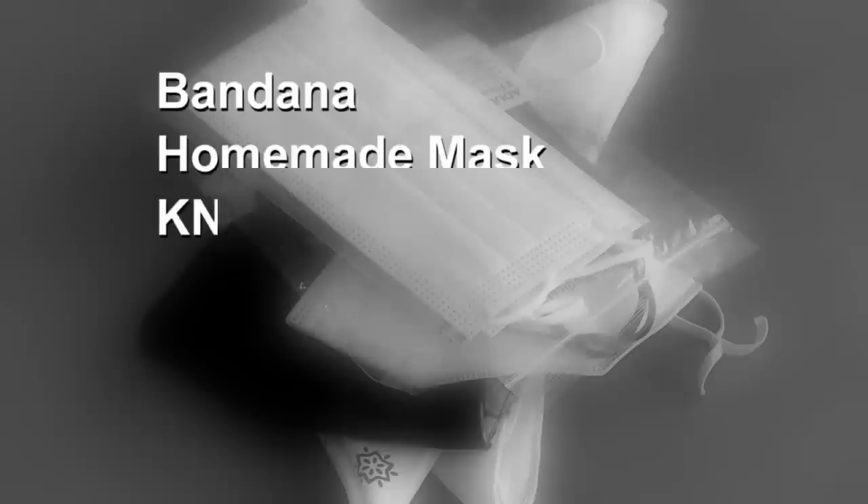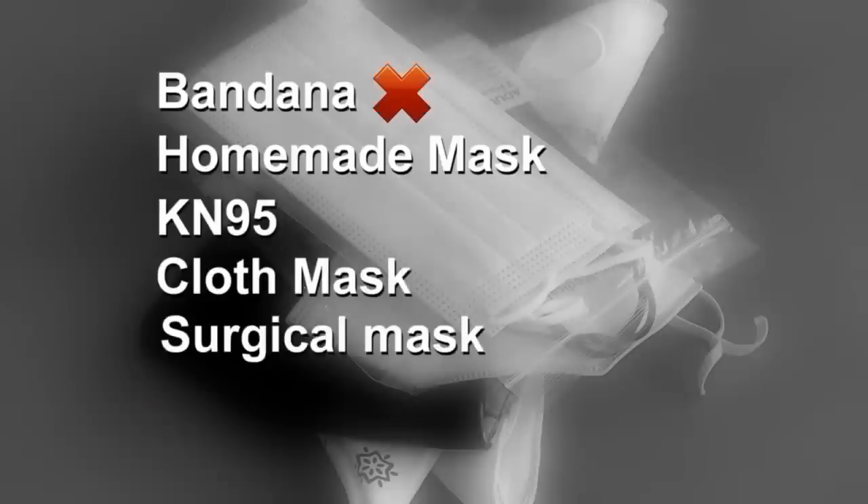Let's recap. A bandana did not keep my breath to myself. However, a homemade mask, a KN95, a store-bought cloth mask, and a surgical mask all did. Jesse Pagan, ABC6 News.